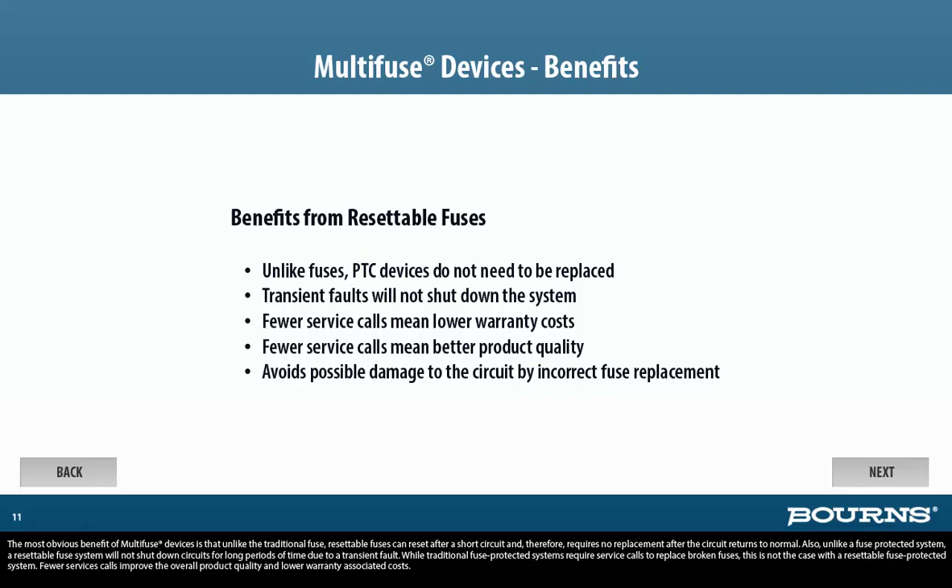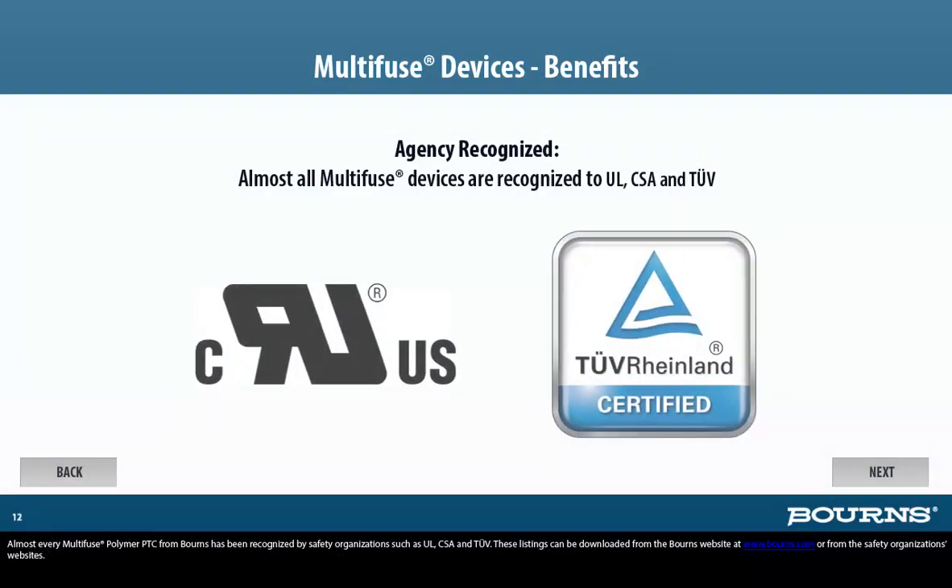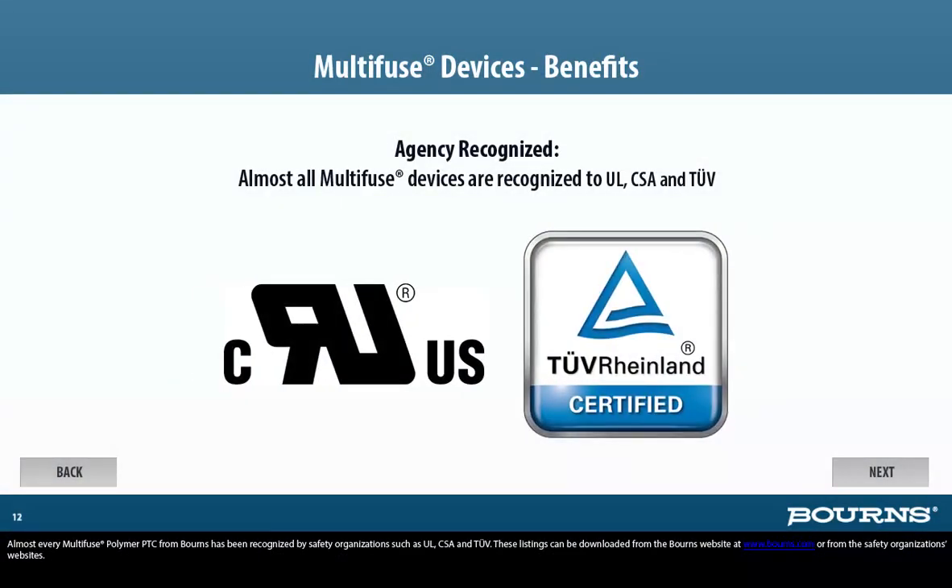Fewer service calls improve the overall product quality and lower warranty-associated costs. Almost every Multi-Fuse polymer PTC from Bornes has been recognized by safety organizations such as UL, CSA, and TUV. These listings can be downloaded from the Bornes website at www.bornes.com or from the safety organizations' websites.